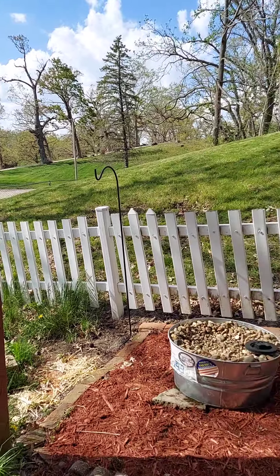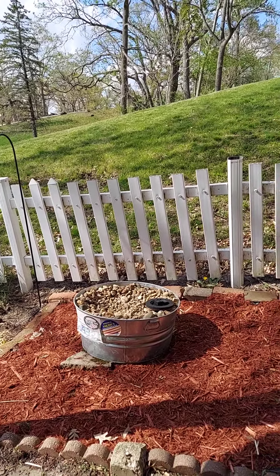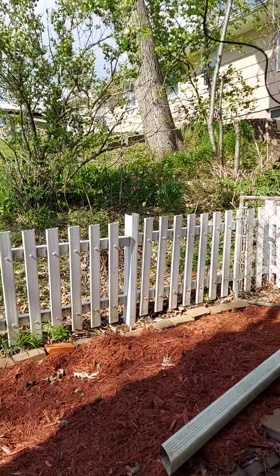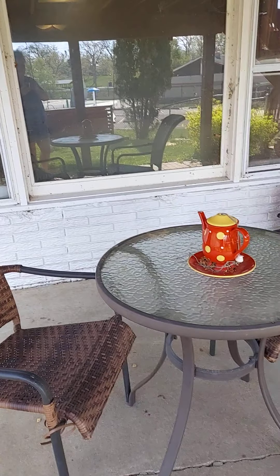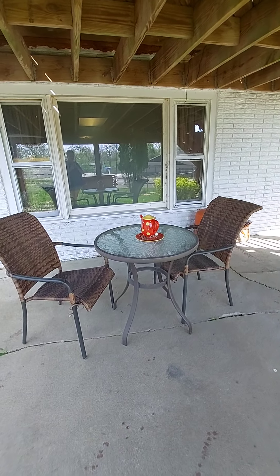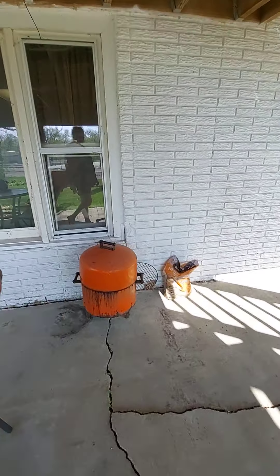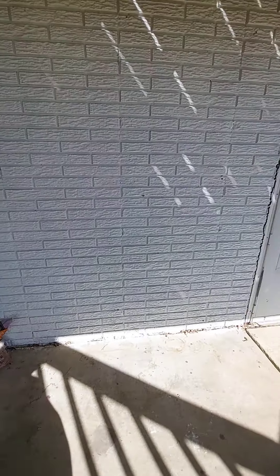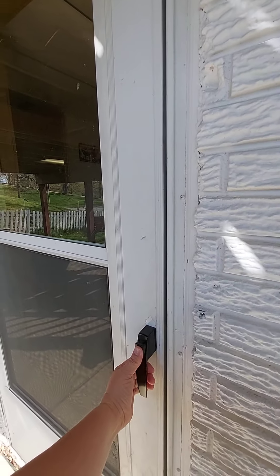Over here, this will soon be a fountain that doesn't leak because it leaks right now. And this little shaded area here has a little bistro set that you can enjoy sitting at. There is a smoker, which we'll share — should you choose to smoke some meat, you're more than welcome.